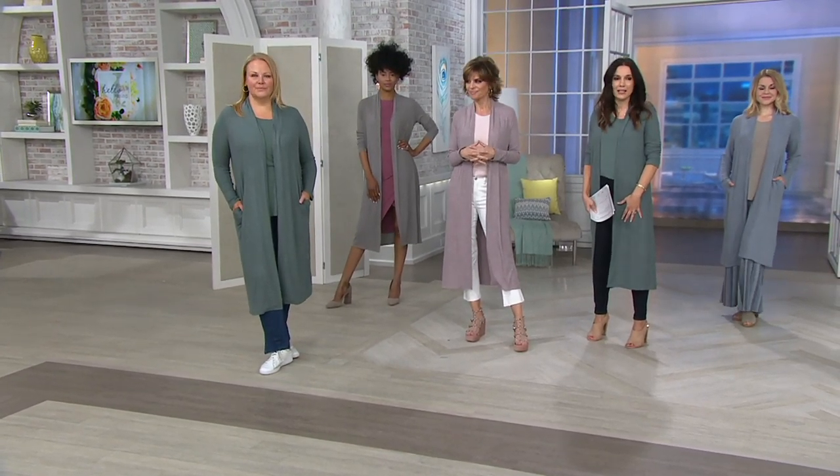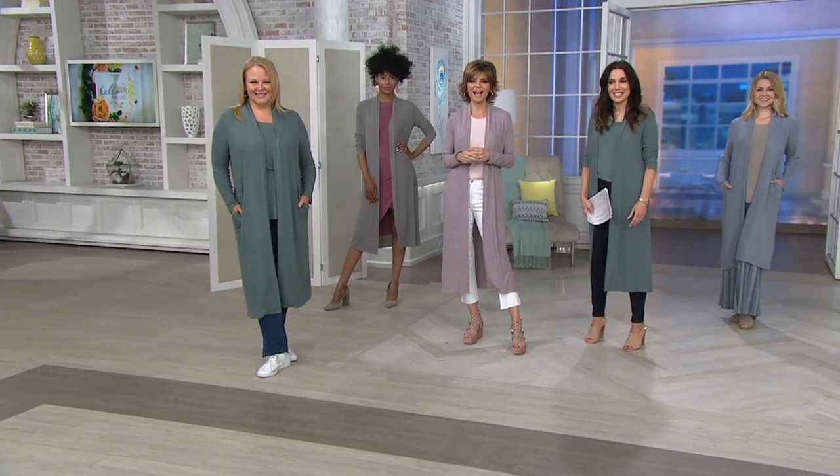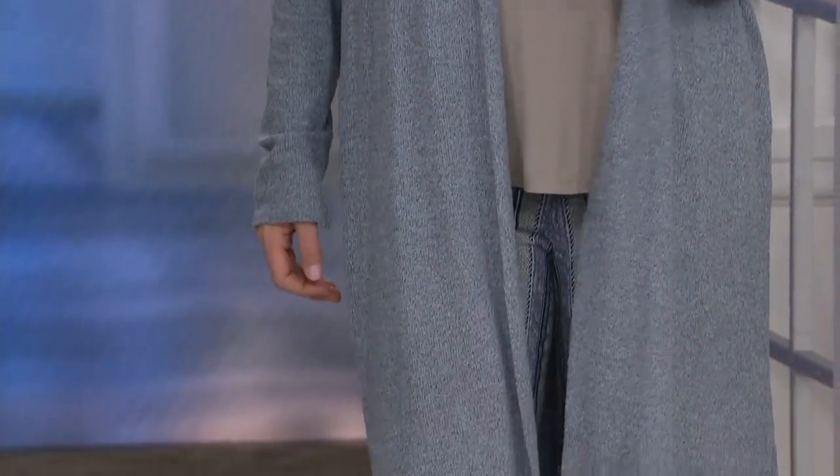Thank you so much for the call, Sandy — please feel free to call back anytime and enjoy your trip. And with what she's saving on this duster, she can buy a little more on that cruise. This is so perfect for a cruise, and perfect for when you go into a restaurant.